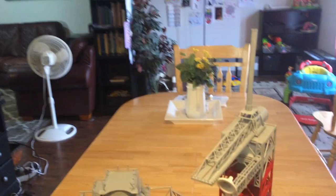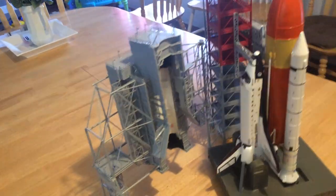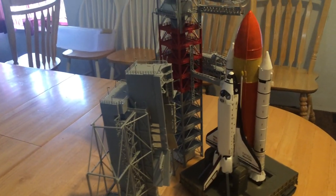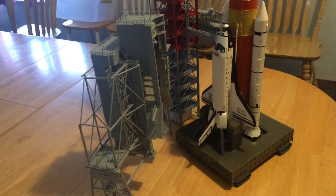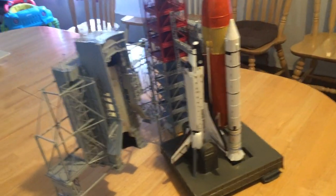This is a very nice model built by Revell, and I had two granddaughters help me build this. I'll have a separate video with them in it. They really enjoyed it — it was a great experience.